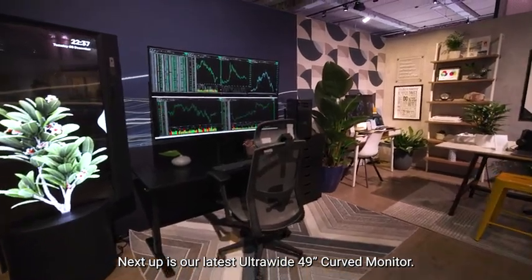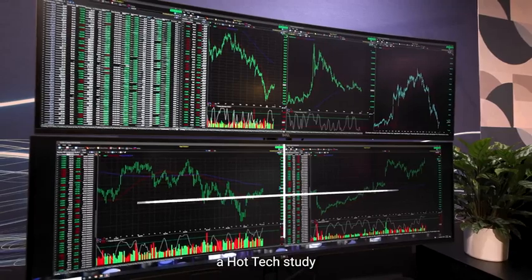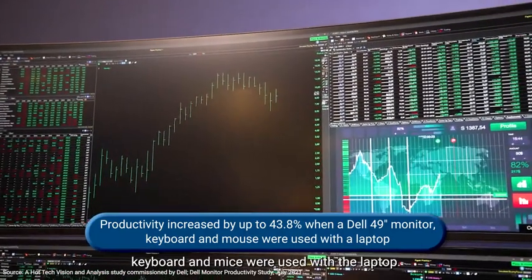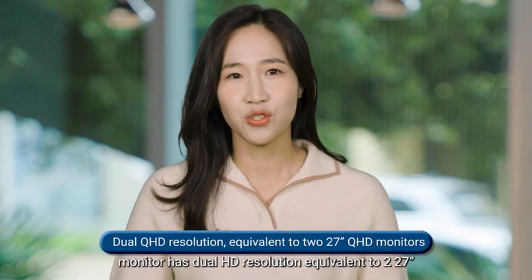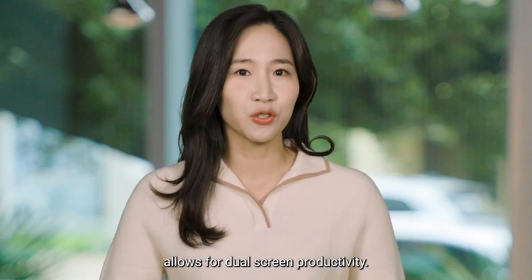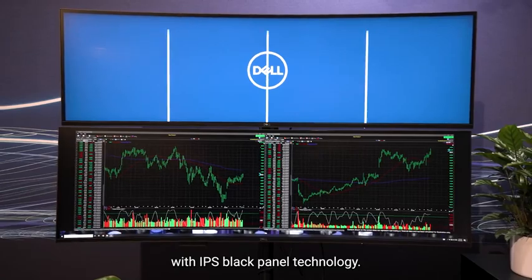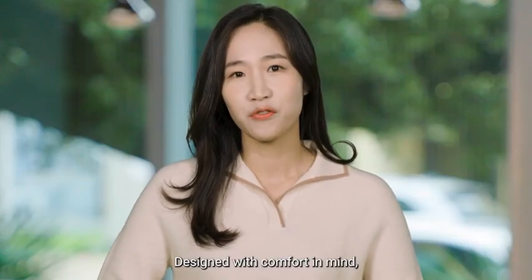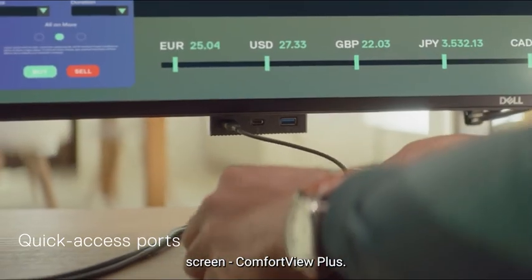Next up is our latest ultra-wide 49-inch curved monitor. A hot tech study commissioned by Dell found that productivity increased by up to 44% when a Dell 49-inch monitor, keyboard, and mouse were used with a laptop. The Dell UltraSharp 49 curved USB-C hub monitor has dual QHD resolution equivalent to two 27-inch QHD monitors, allowing for dual-screen productivity. Like the 6K monitor, you'll get exceptional color and contrast with IPS Black panel technology. You can even power your laptop with USB-C and connect with Ethernet via RJ45. Designed with comfort in mind, it also comes with an adjustable stand, pop-up quick access ports, and a built-in low blue light screen — Comfort View Plus.